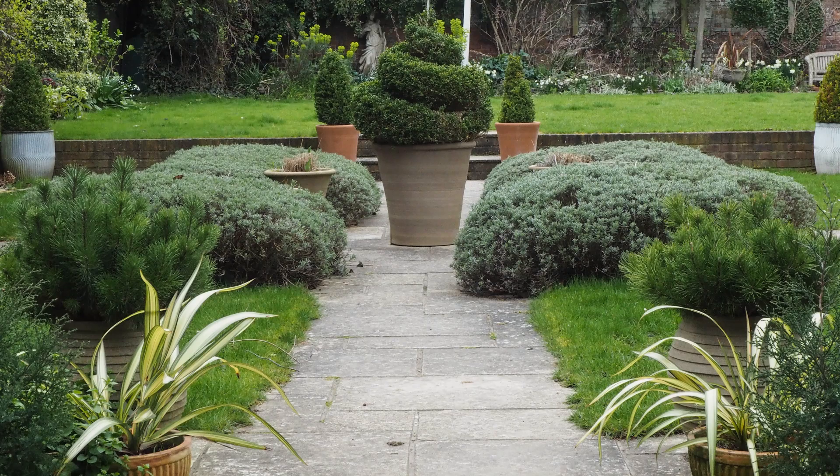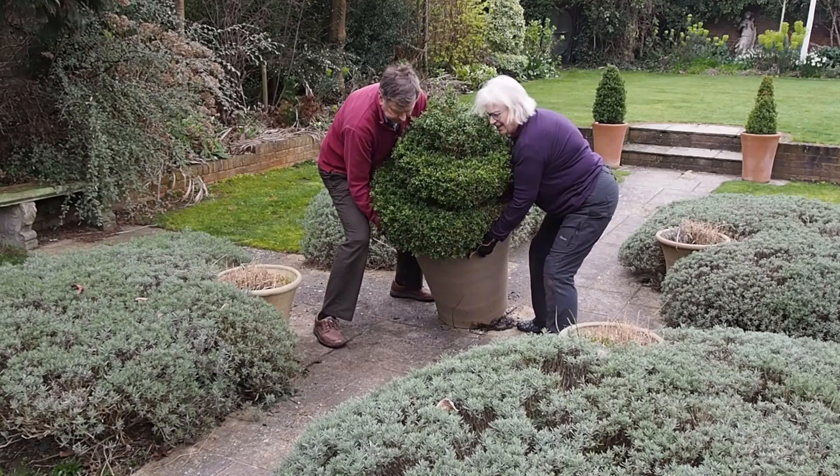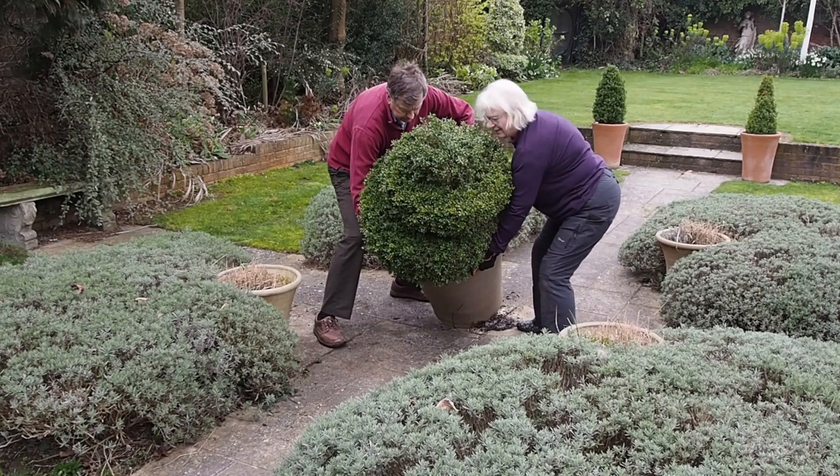The biggest job has probably been root pruning this box spiral. It's probably the most important plant in my garden and certainly the most expensive. I bought it two or three years ago from Bellamont Topiary in Dorset, who dug it up directly from the field. They told me that every two or three years I would need to root prune it by about a third — so this has been the year.